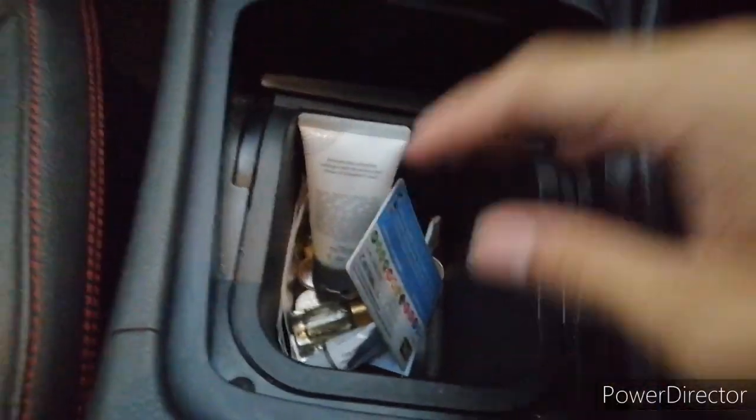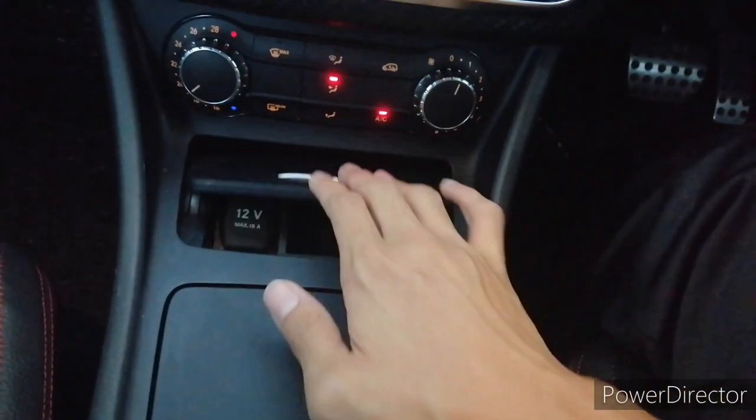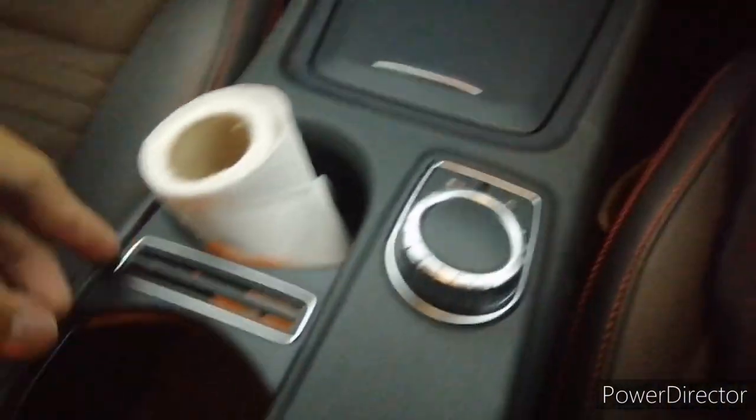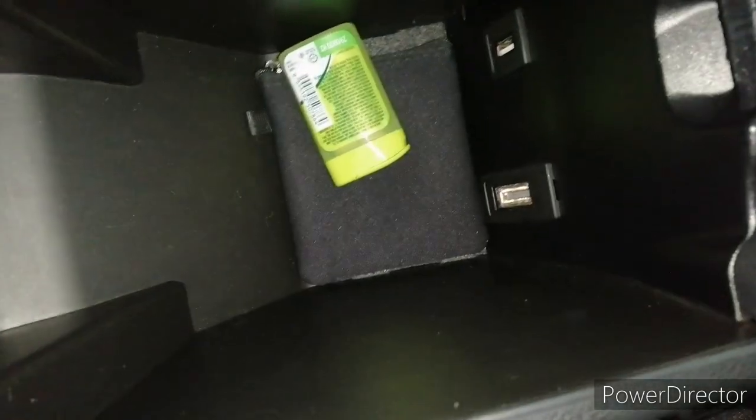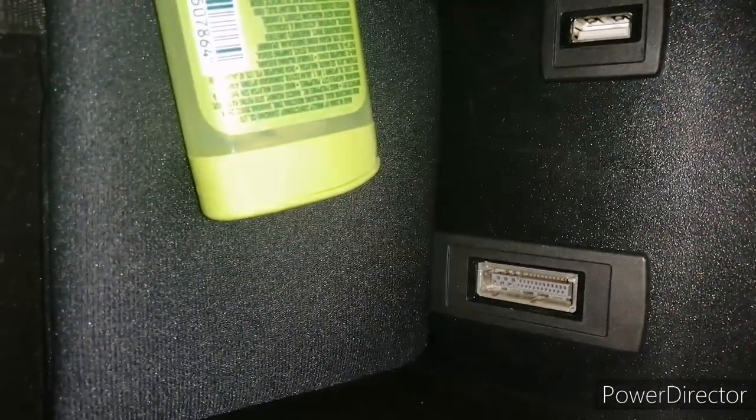In front you get a 12V socket and a small compartment where you can put your house key. The cup holder opens to reveal a small center armrest, and inside you get one USB port and what I believe is an HDMI port.